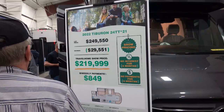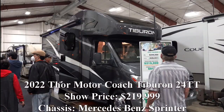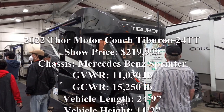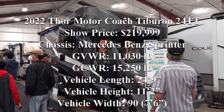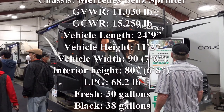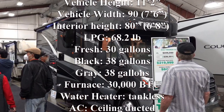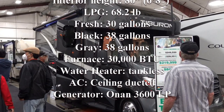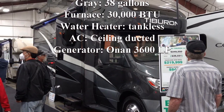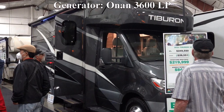The very first Class C motorhome we looked at was the Thor Motor Coach 2022 Tiburon 24TT. The show price was $219,999 Canadian. The chassis is a Mercedes-Benz Sprinter. The GVWR is 11,030 pounds, and the GCWR is 15,250 pounds. Vehicle length is 24 feet 9 inches, height 11 feet 2 inches, width 7 feet 6 inches, interior height 6 feet 8 inches. LPG 68.2 pounds, fresh water tank 30 gallons, black 38, gray 38. The furnace is 30,000 BTU, the hot water heater is tankless, and the AC is ceiling ducted. It comes with an Onan 3600 LP generator.